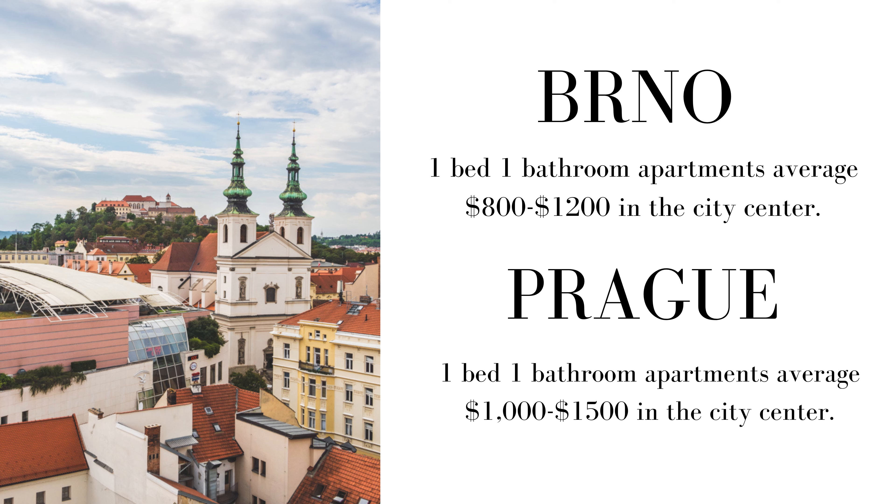Renting a furnished apartment is definitely more expensive than doing a full-time lease where you pay for electric and other extras separately. We're talking about short-term rentals — things like Vrbo, Booking, Airbnb, or Flatio. These tend to be a better deal than hostels or hotels, which can get quite a bit more expensive, as we've found.